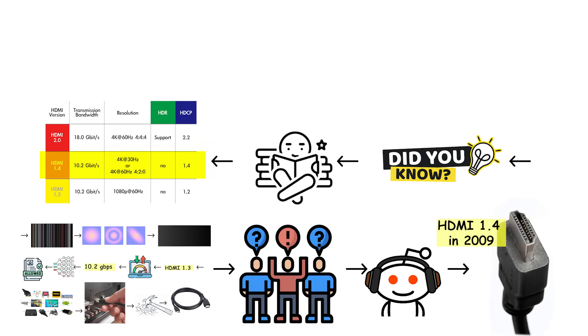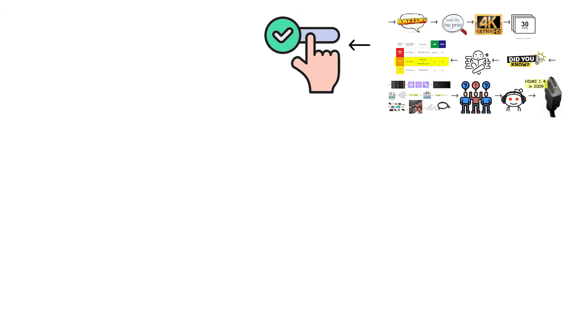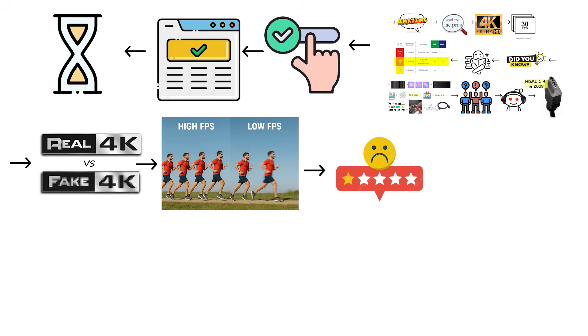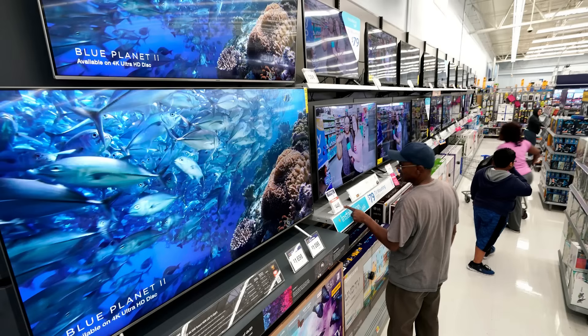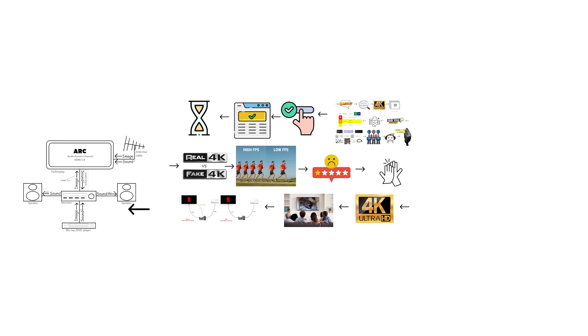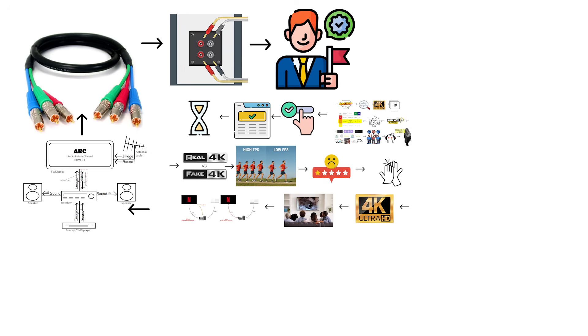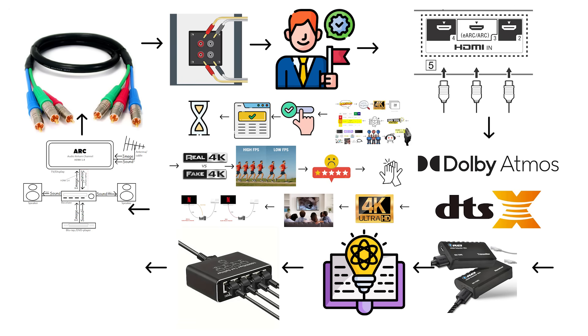HDMI 1.4 technically supported 4K resolution, which sounds impressive until you read the fine print: it only supported 4K at 30 frames per second, barely usable for anything except static menus or very slow-moving content. For actual 4K movies or gaming, 30fps creates a choppy, unpleasant experience. But manufacturers slapped '4K support' on every box, and consumers bought televisions thinking they were future-proofed — they weren't. HDMI 1.4 also introduced Audio Return Channel (ARC), letting your television send audio back through the HDMI cable to a soundbar or receiver, though ARC was limited to basic audio formats, not Dolby Atmos or DTS. It also included Ethernet over HDMI, which almost nobody ever used.